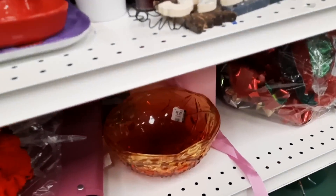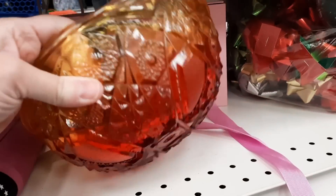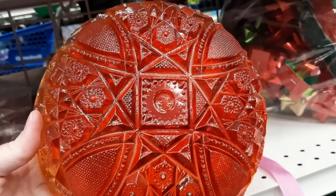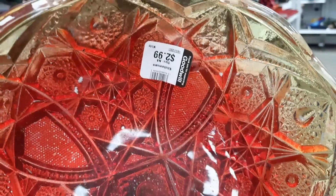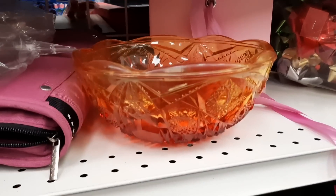I had recently picked up an Amberina dish here at this Goodwill, so I thought, oh gosh, look — it's another Amberina dish. But I was checking to see if the paint was flashed on, and it is. If you hold it up to the light, you can see those little flecks of paint missing. So it was pretty, but I did leave it there.